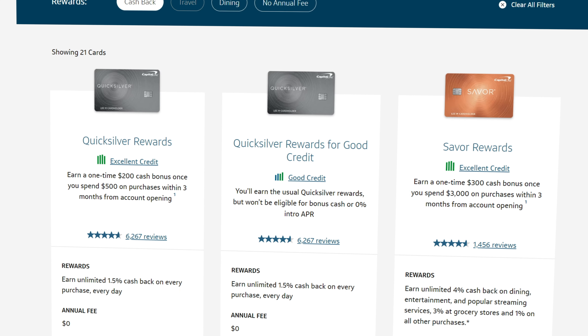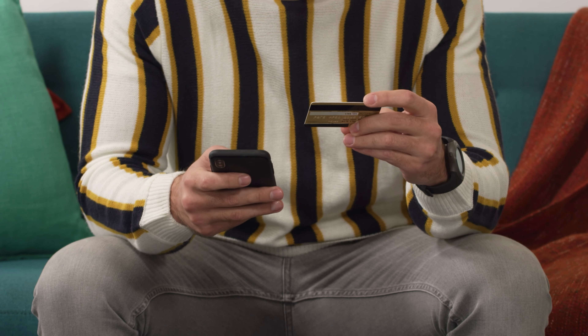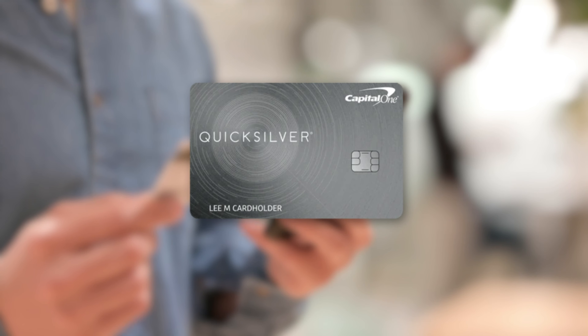Now, there are other versions of this card specifically for individuals who don't have established credit history, but considering we're looking at beginner products in today's video, the fact that the standard version requires excellent credit is borderline a deal breaker. However, there is something to be said for a flat, simple 1.5% cash back so that you don't have to worry about using different cards at different locations. The Quicksilver Card is certainly well within the beginner category, and if you're worried about qualifying for the standard version, then definitely check out the Quicksilver One Rewards Card.